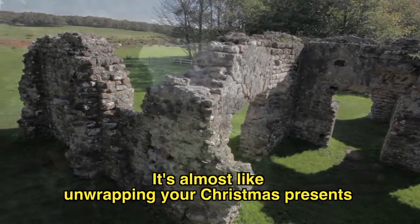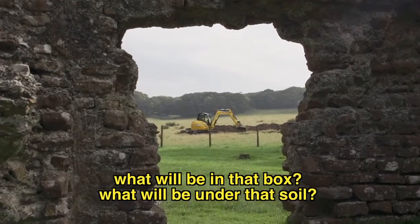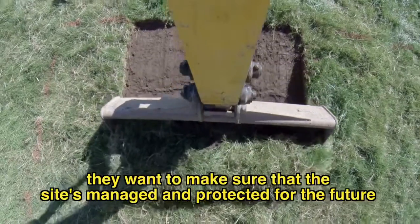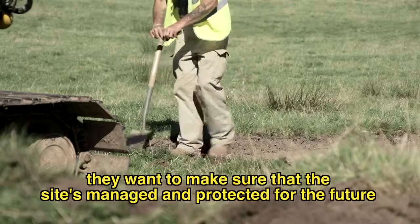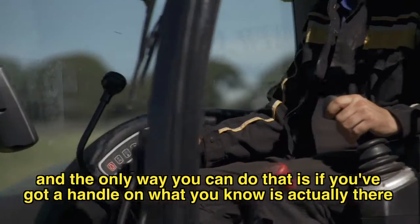It's almost like unwrapping your Christmas presents — you know what will be in that box, what will be under that soil. The Lake District National Park are involved because they obviously want to make sure that the site's managed and protected for the future, and the only way you can do that is if you've got a handle on what is actually there.